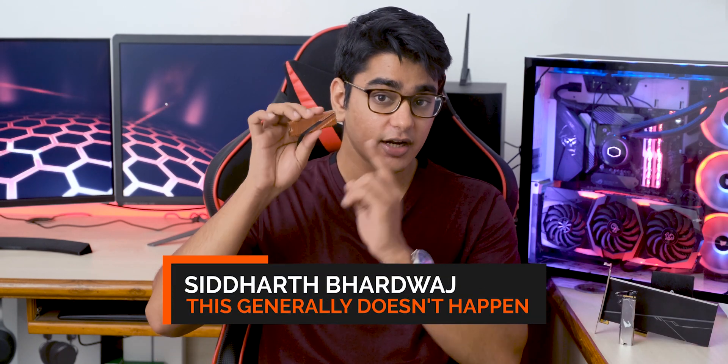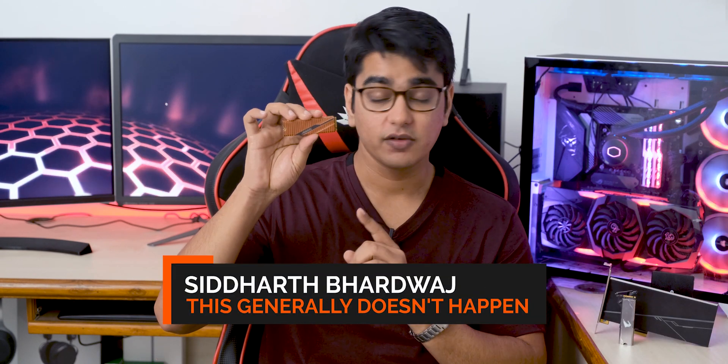Hey guys, I am Siddharth, and let's find out if upgrading to this hot new tech is going to be worth it.